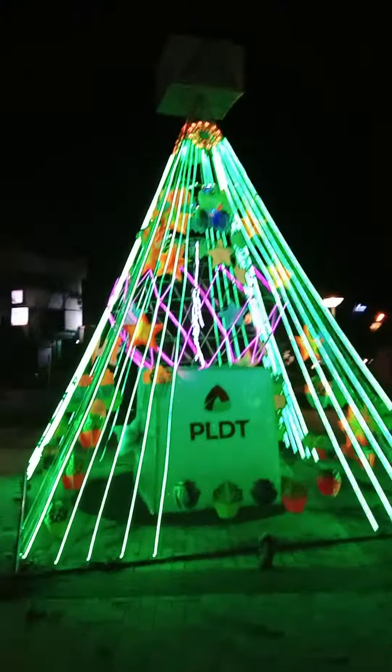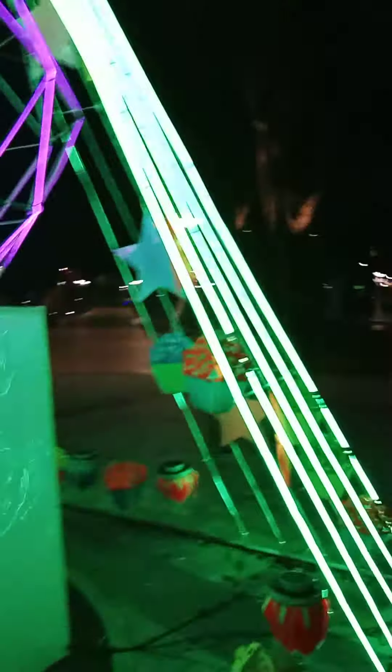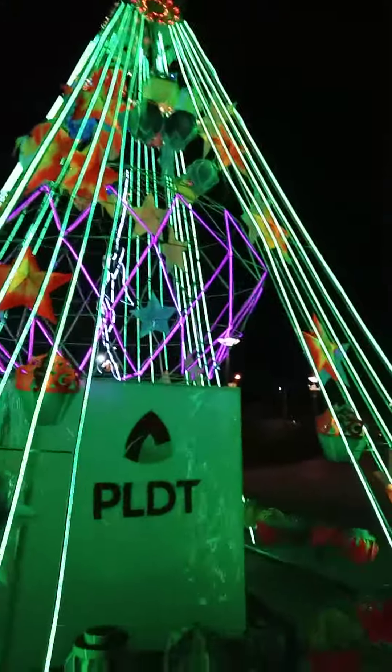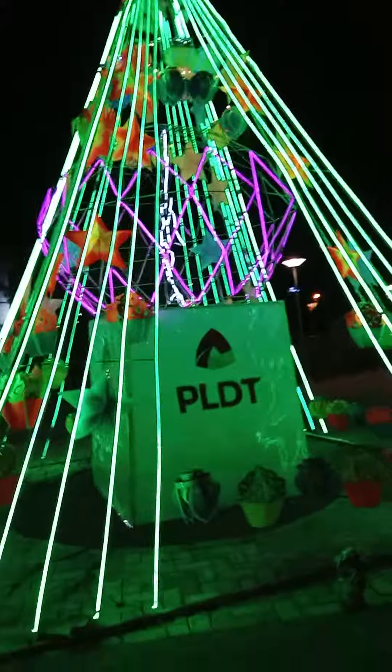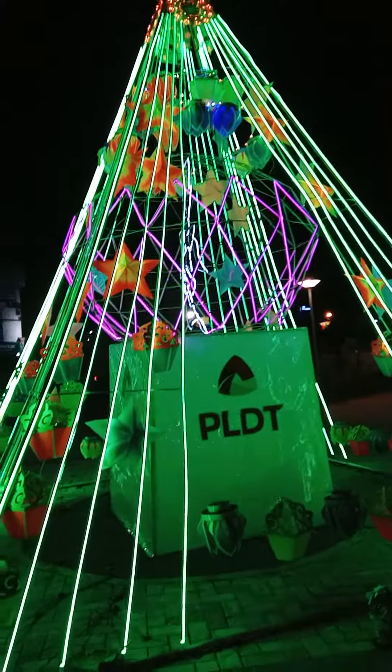That's the cathedral, and the belfry. It's so colorful guys, it's very colorful. There are the lights there at the top.